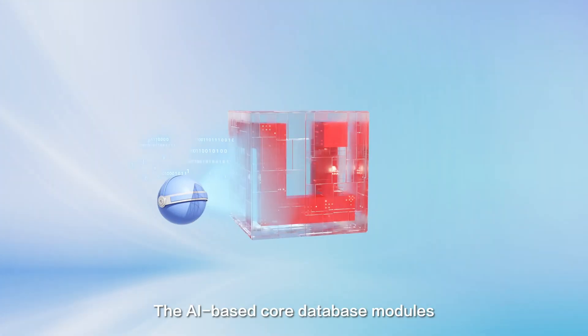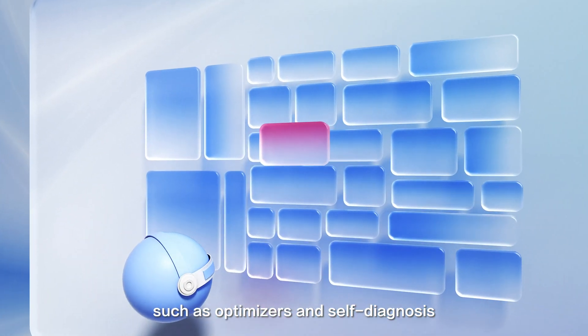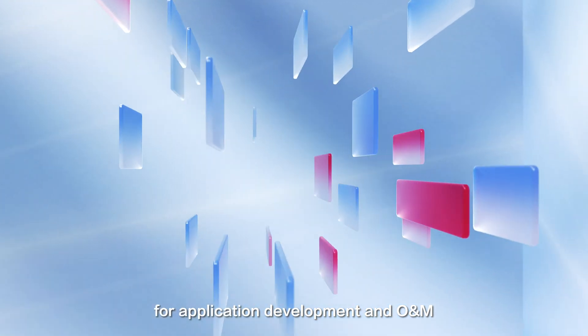The AI-based core database modules, such as optimizers and self-diagnosis, provide you with an intelligent experience for application development and operations management.